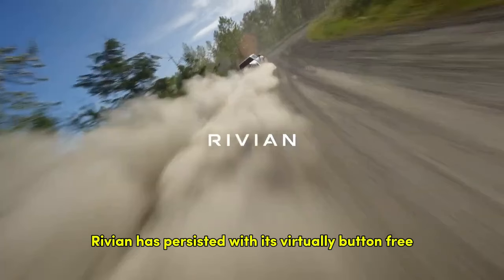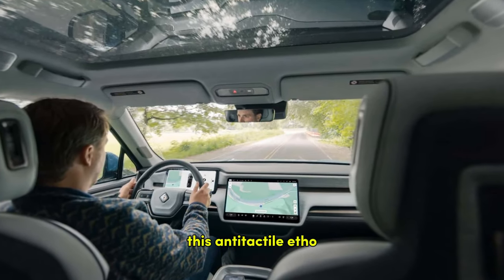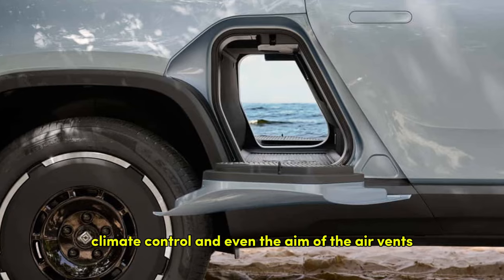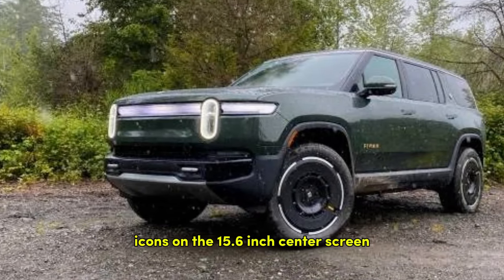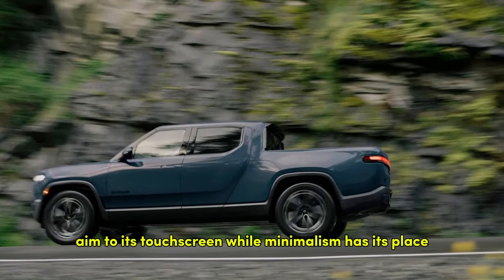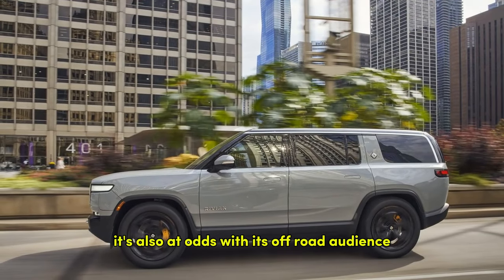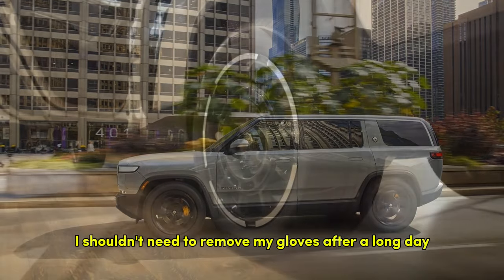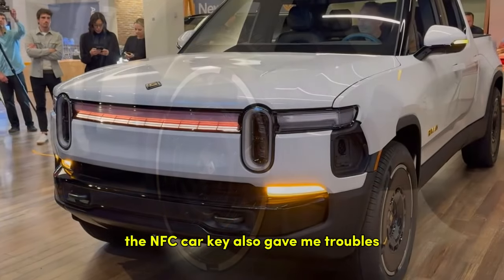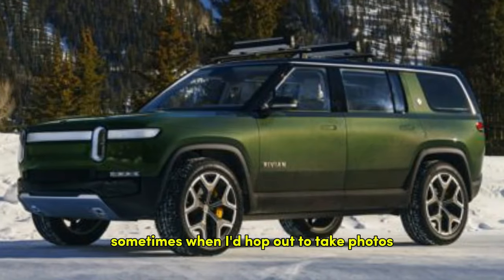Rivian has persisted with its virtually button-free philosophy for 2025, and the R1S suffers greatly for it. This anti-tactile ethos applies to mirror and steering column adjustments, climate control, and even the aim of the air vents, which are controlled by dragging icons on the 15.6-inch center screen. Even tech-centric Lucid doesn't relegate climate control to its touchscreen. The R1S's screen-centric cabin is also at odds with its off-road audience — I shouldn't need to remove my gloves after a long day skiing to re-aim heat toward my hands. The NFC car key also gave me troubles, as the vehicle didn't always recognize I'd left it in the center console when hopping out to take photos.